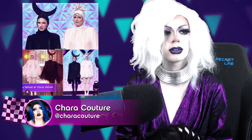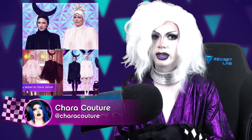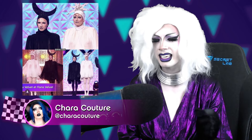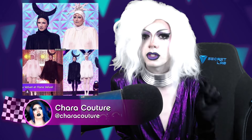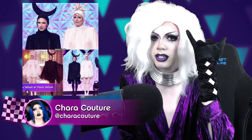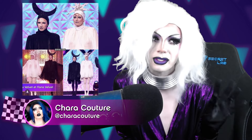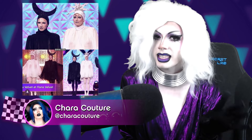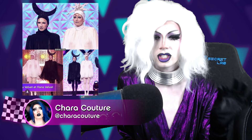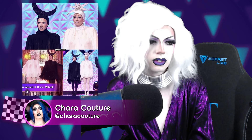First up, we have Lulu and Nana Velvet giving us this very Ziegfeld Follies, very old Hollywood, very 1930s aesthetic. I absolutely adore the makeup here. I love that they have the little complementary accents on each eye with the little rhinestone details. And honestly, I think Lulu looks fantastic without eyebrows, which is not the easiest thing to pull off — she looks stunning here. I also really love the little individual curls; I think it's really cute.